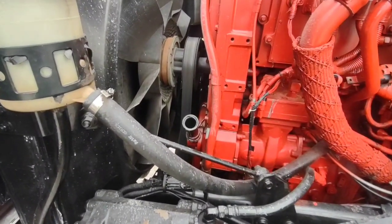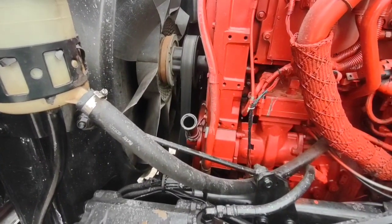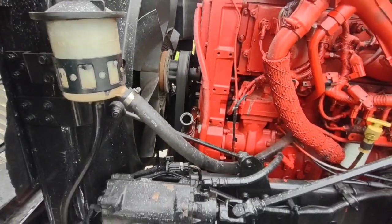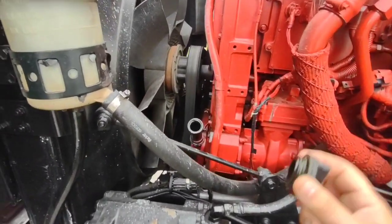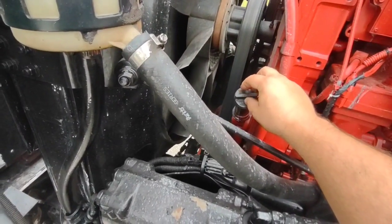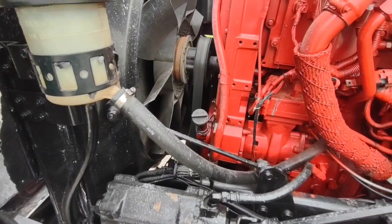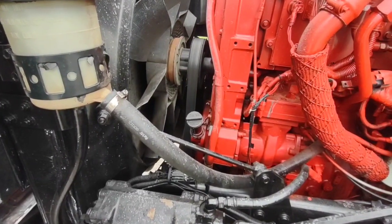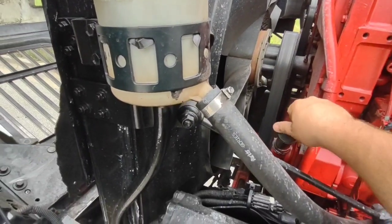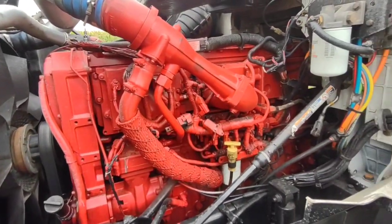When I first bought the truck there was barely any blow-by, but now after running it around it definitely has some. With six hundred thousand miles you're going to get a little. Best way to test if it's excessive: put the cap on without turning it and leave it — if it doesn't blow the cap off, you're doing good and you don't have an engine that's ready to take a crap.